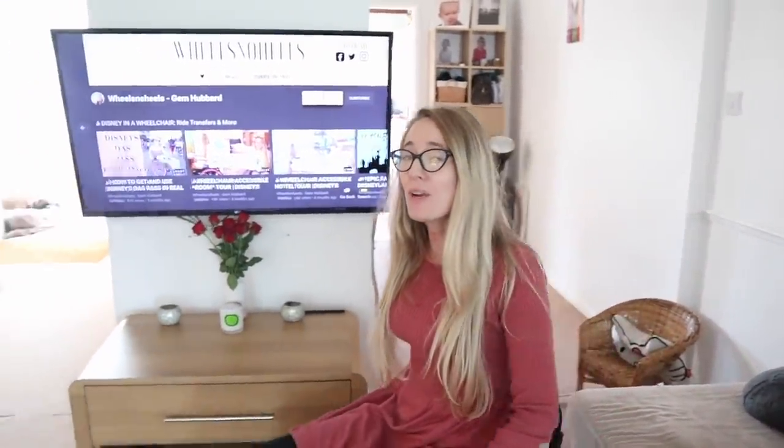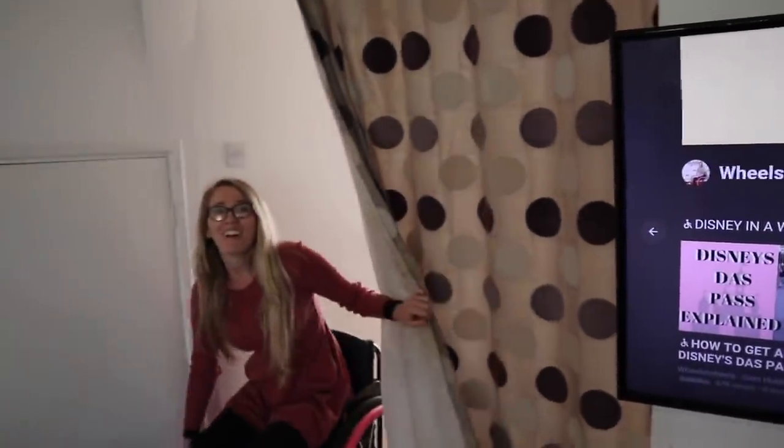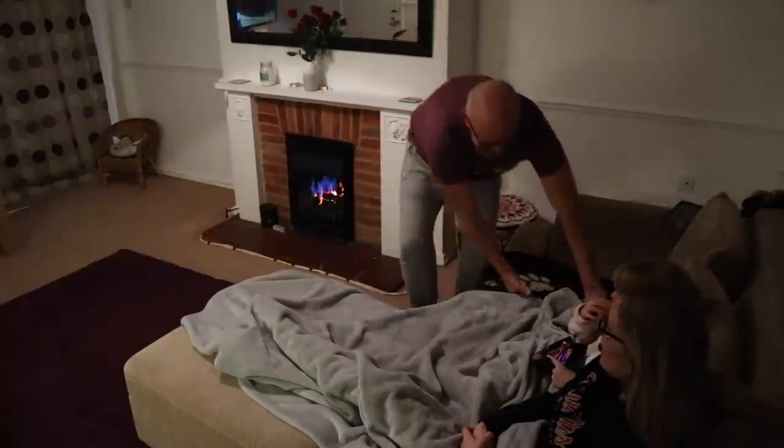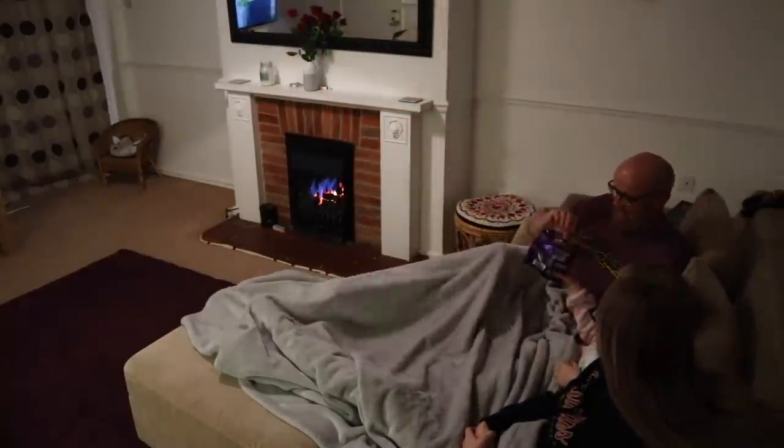Our house is completely open plan and we like to let as much light in as possible. In the winter however we like to make it nice and cosy by pulling the curtains. One thing that can be really expensive when you're disabled is your heating bills, but with these curtains it makes it nice and cosy and we can light the fire and make it all nice and Christmassy.